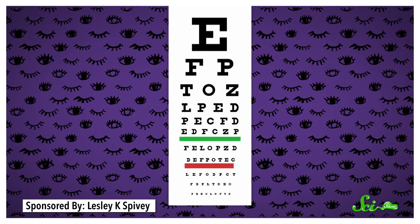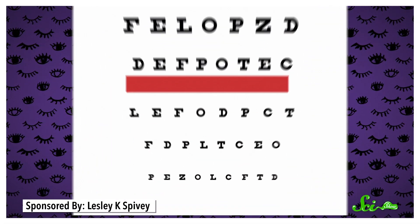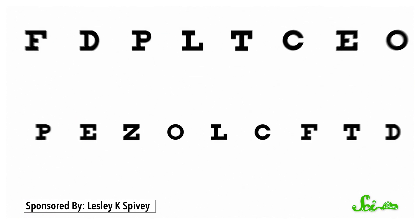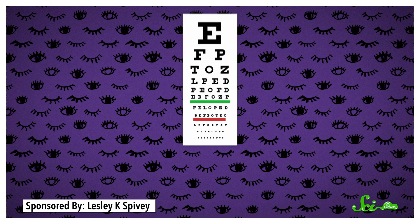Take those eye charts at the doctor's office. If you walk right up to it, you'll be able to make out the littlest letters with ease. But if you stand at the proper distance of 6 meters, or 20 feet, the image of them inside your eye is a lot smaller. That means the ink and the space around it have started to fall on the same photoreceptors, so the letters have blurred into illegible smudges.